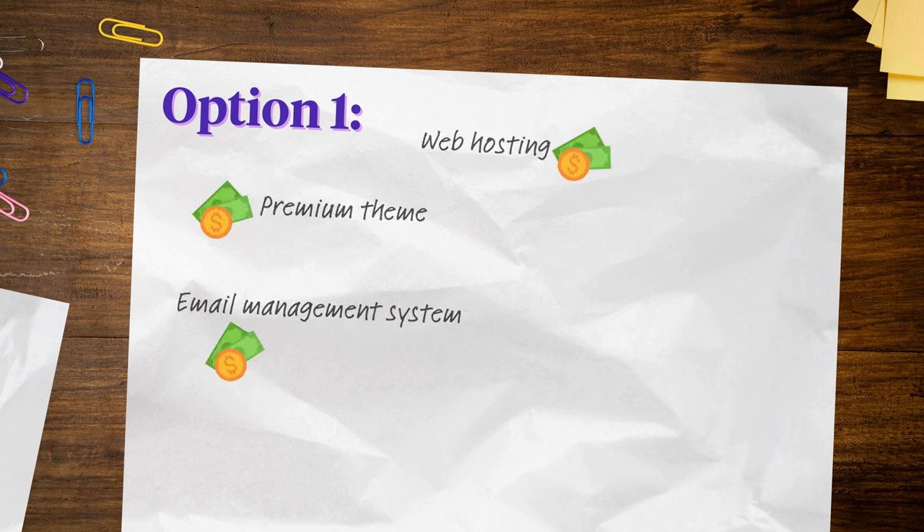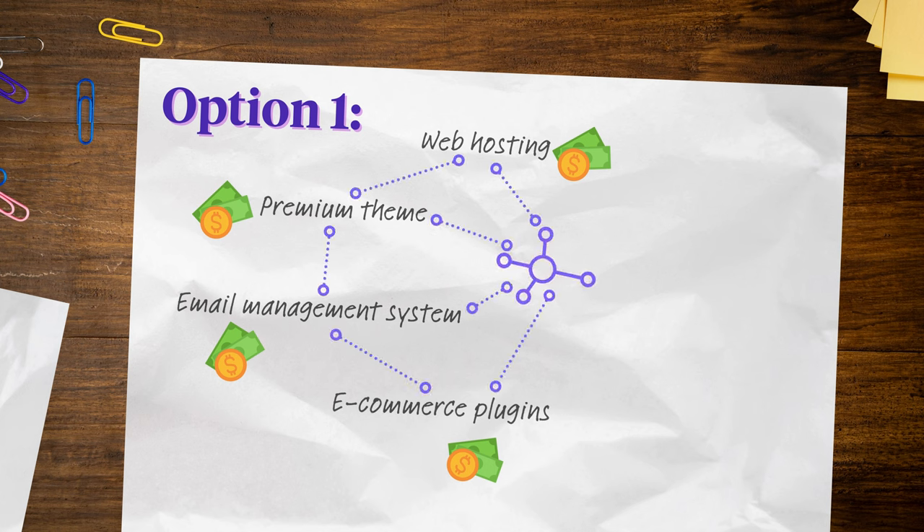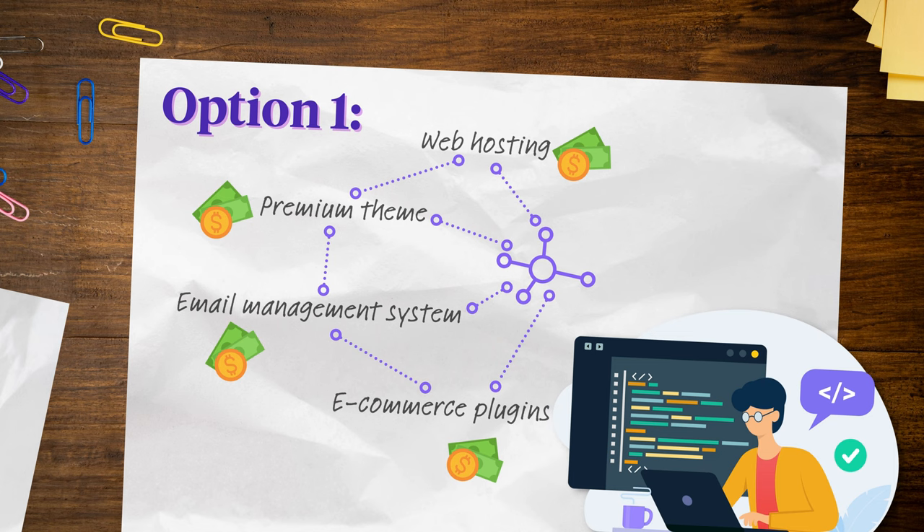Ultimately, when choosing a website builder, you have two options. Option 1: You pay separately for website hosting, a premium theme, an email management system, and e-commerce plugins. You have to pay for an additional service to connect everything and possibly a developer to wrangle all the moving parts. If it breaks, you're juggling emails between 10 different people who are all blaming each other for the problems.